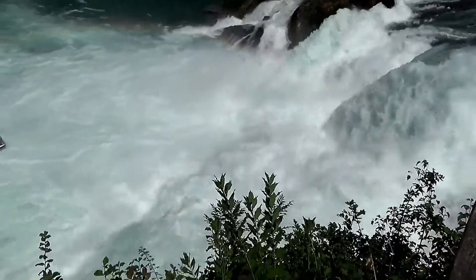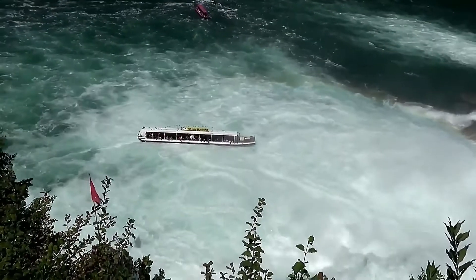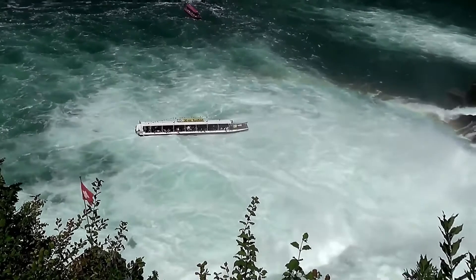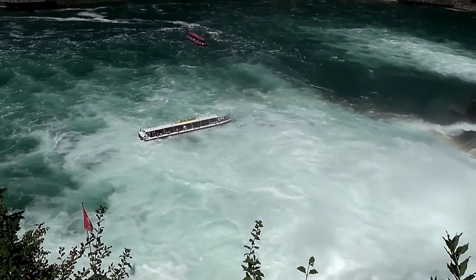Highlights include getting up close and personal with the falls from the boat, exploring the trees at the adjacent Rhine Falls Adventure Park, and taking a break with a drink at a cafe with a view of the falls.